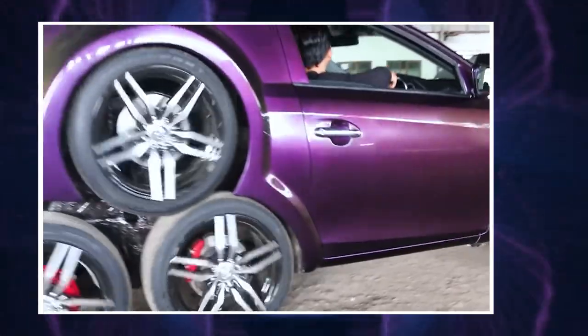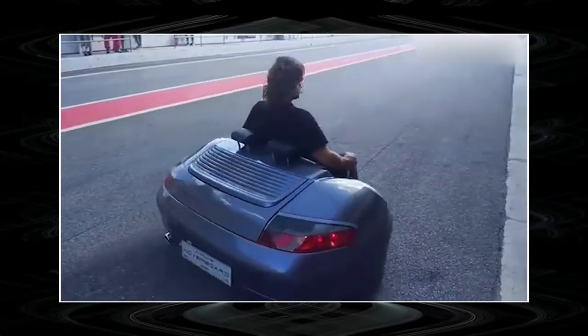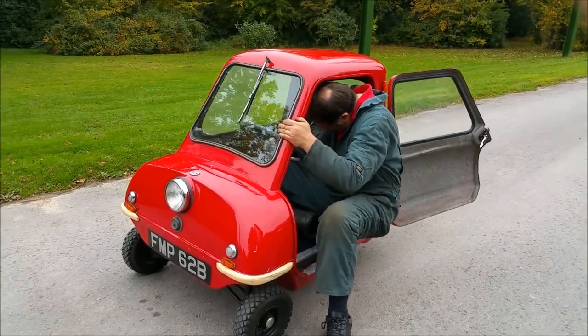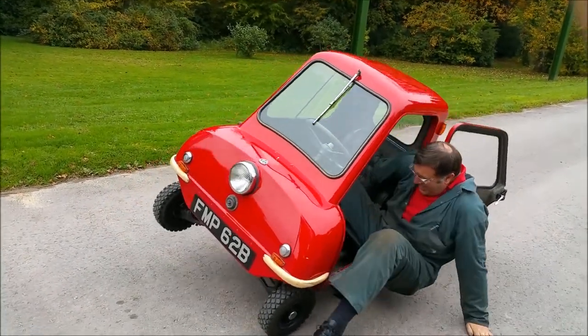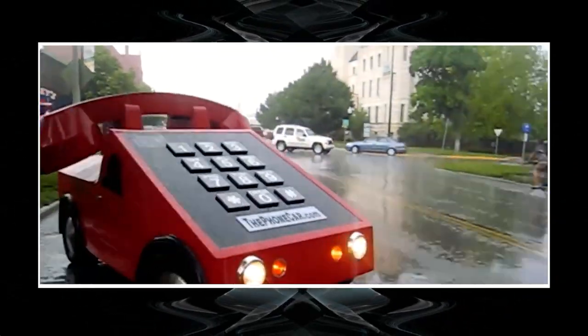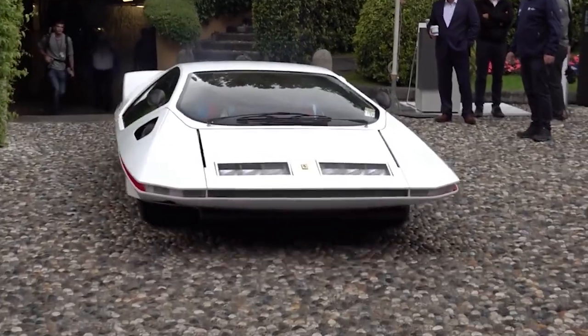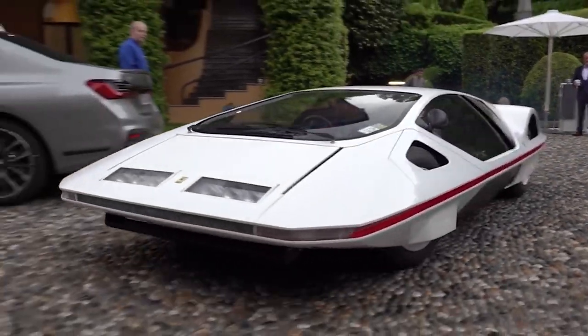Despite the fact that the automotive industry is moving towards unification, talented and at times a bit crazy inventors keep surprising us with strange developments. Which of the presented projects impressed you most, and why? Share your answers in the comments below. This was Innovative Techs — we don't bid farewells, we say see you again.